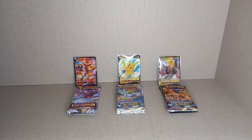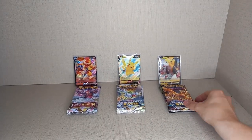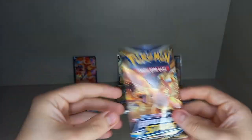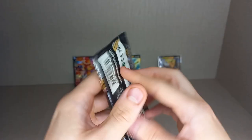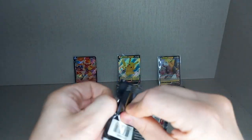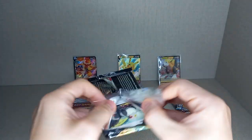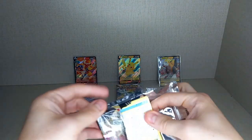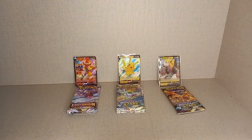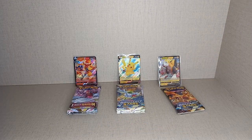Now let's get into our pack battle. We'll start with the Boltbound box, opening the Rebel Clash first. I don't like Rebel Clash as a set — it's a very bad set. It does have the rainbows, the Sword and Shield stars, but rainbows aren't very popular and they've dropped rainbows now, that's how unpopular they were.